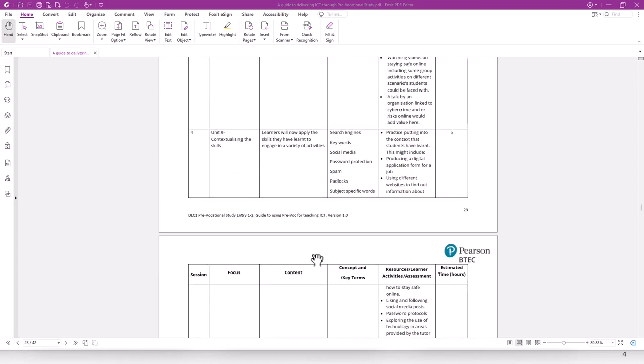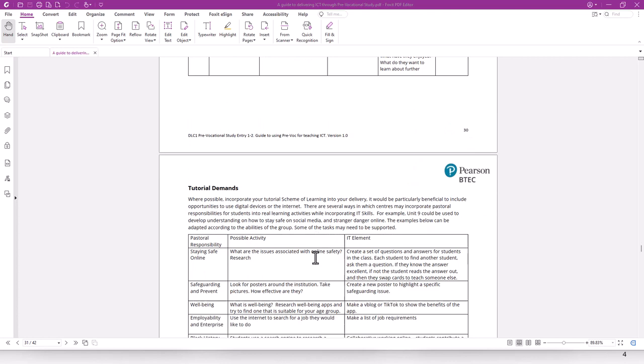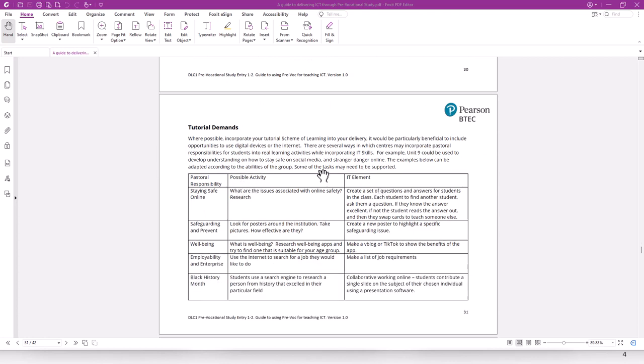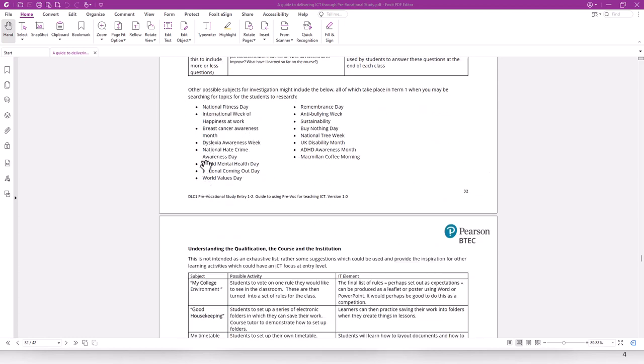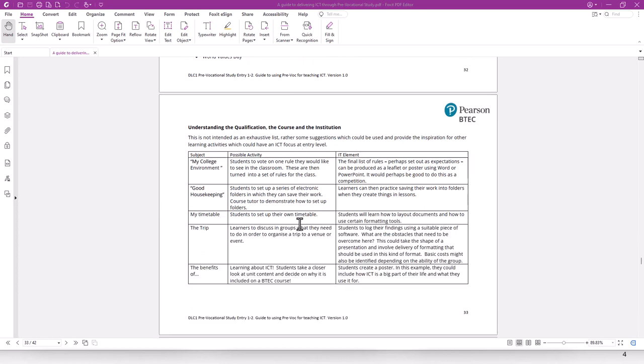At the bottom of the scheme of work, you'll see some tutorials and suggested pastoral care activities to develop key ICT skills — which at this level are really important to help learners become more independent and move on to their next stage of learning. We've included ideas for things that happen between September and December. For example, for Breast Cancer Awareness Month, learners could create a presentation or look something up online. There are also ideas for developing ICT skills to strengthen their abilities across the curriculum.